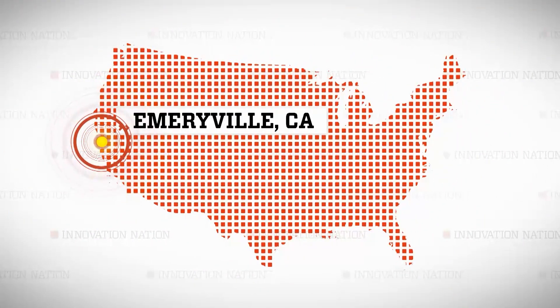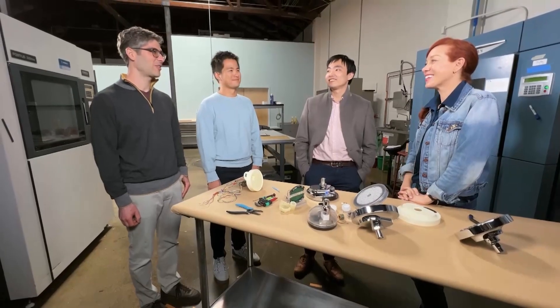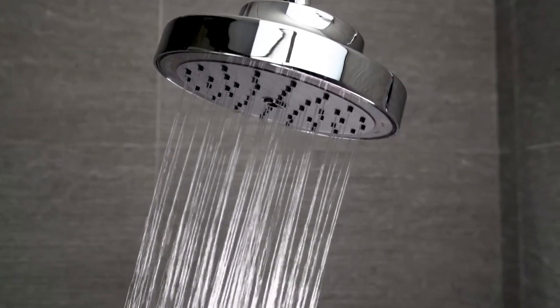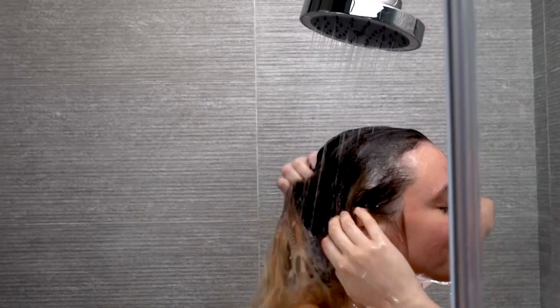I wanted to immerse myself in this story, so I met the team in Emeryville, California. Did this idea originate during a shower? Yeah, it was around 2015 during the California drought. Everyone was realizing that every drop of water counted. So the idea of a navy shower came up — where you turn off the water when you're using shampoo or soap and only use water when you rinse. But how could we make that easier?